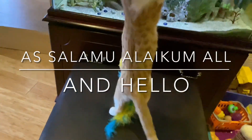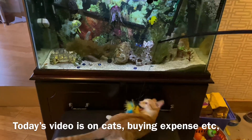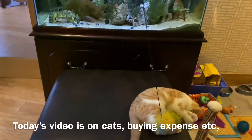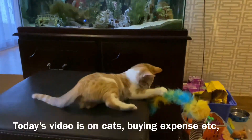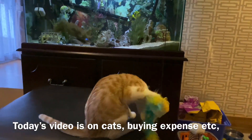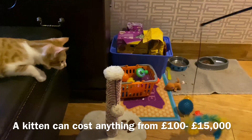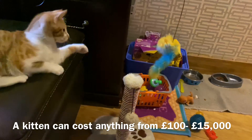Assalamu alaikum everyone. In this video, we are going to look at how to look after this cat. In the UK, it cost around four thousand pounds.